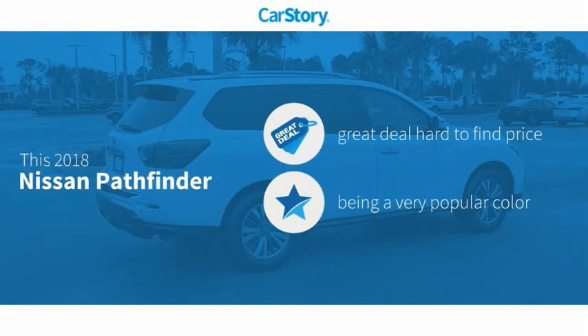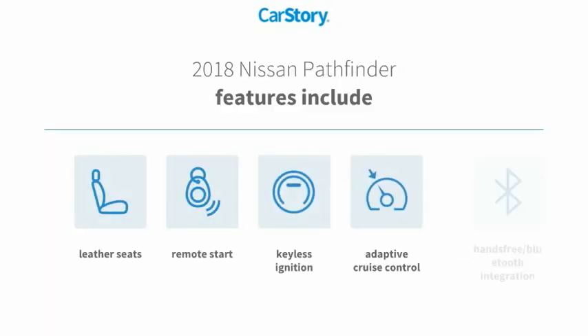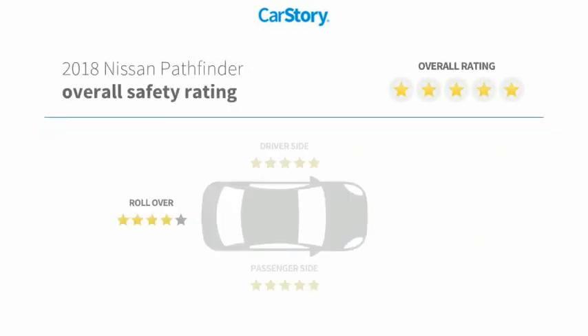Car Story Research indicates this vehicle as being a great deal that is hard to find at this price. Features also include remote start, keyless ignition, leather seats, adaptive cruise control, and hands-free Bluetooth integration with these ratings.